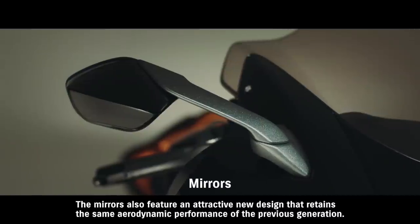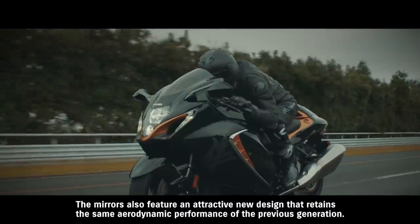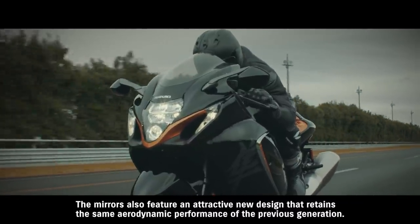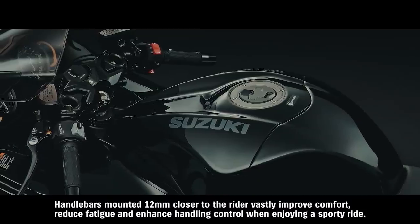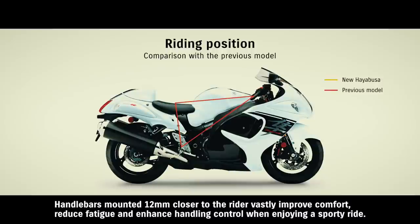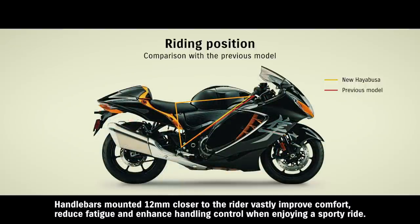The mirrors also feature an attractive new design that retains the same aerodynamic performance of the previous generation. The chrome moldings on the side draw wind away from the rider's legs, while diffusers extending from the sides of the upper cowl protect the rider's elbows and knuckles from the wind. Handlebars mounted 12 millimeters closer to the rider vastly improve comfort, reduce fatigue, and enhance handling control when enjoying a sporty ride.